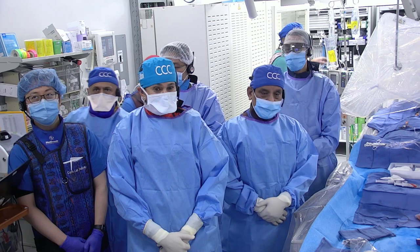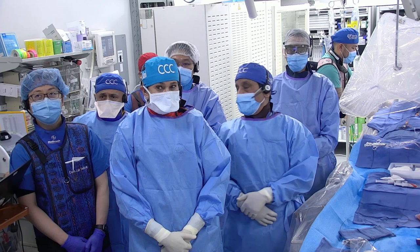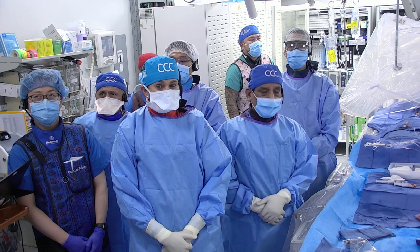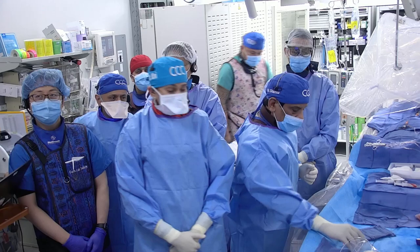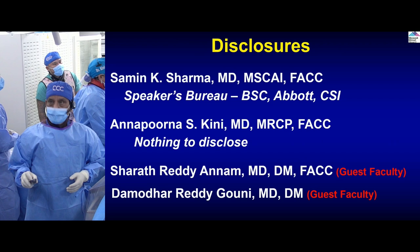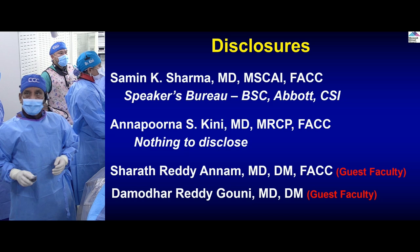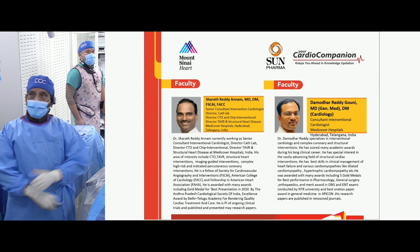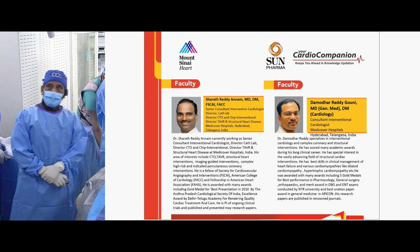This is part of our educational mission. Myself, Dr. Keefe on my right side, our fellows, the cath lab staff, and imaging fellows are all here to show a case. It's not very complex but will highlight many operational points when we deal with calcific lesions. We thank Sun Pharma for this educational support, and this is our episode number 15. These are our disclosures. Both Sharath Reddy and Damodar Reddy, we welcome you from Mount Sinai — both of you doing a great job at MediCover Hospital in Hyderabad.